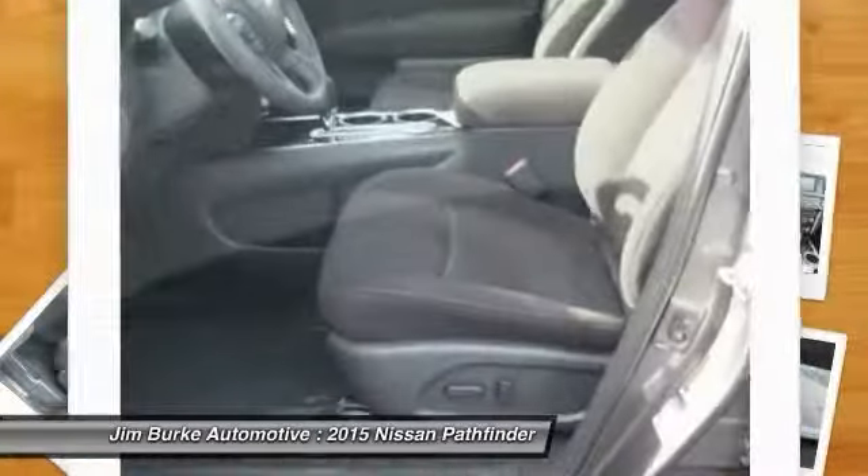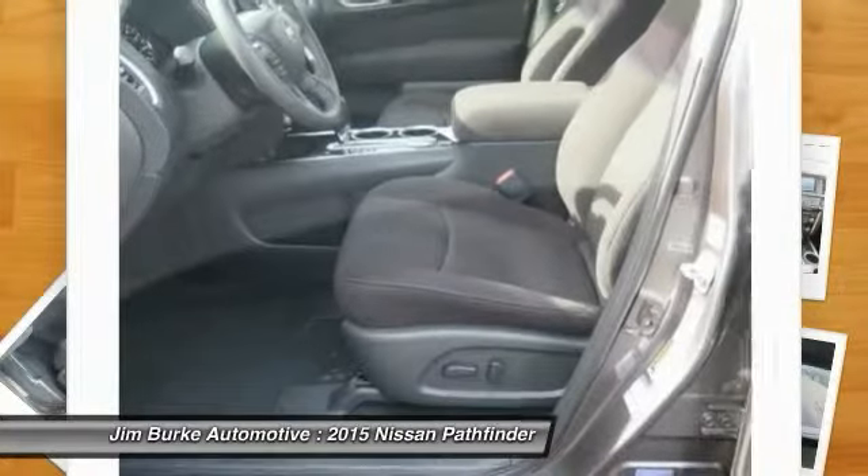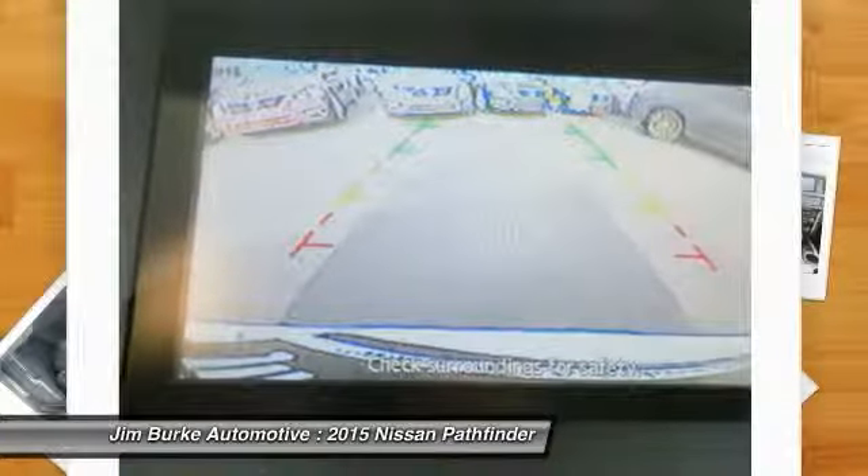Aluminum wheels, rear defrost, and automatic climate control. A vehicle like this doesn't come along every day. Come in and get it before someone else does.